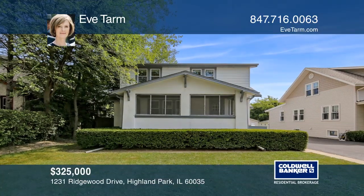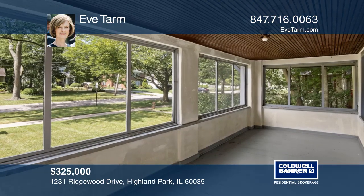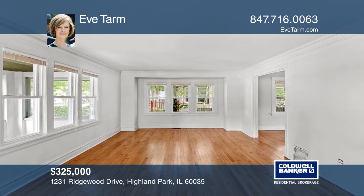So much potential! This warm and cozy craftsman style home has a wide front screen porch. The first floor is open with a living room that flows into a dining room and a den area in the back.